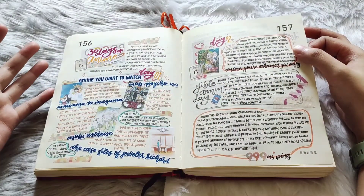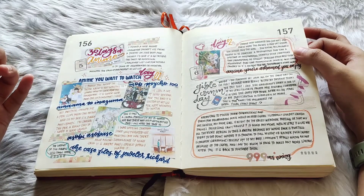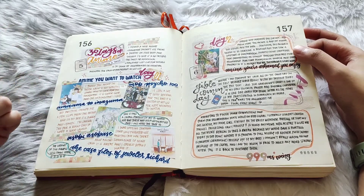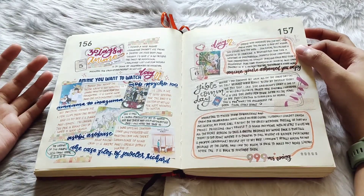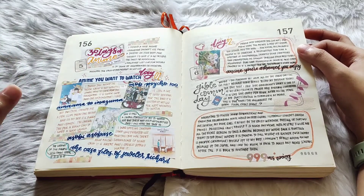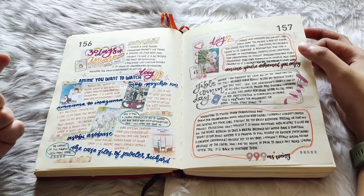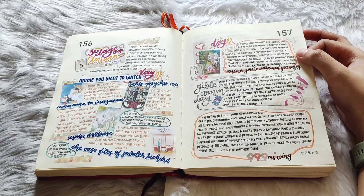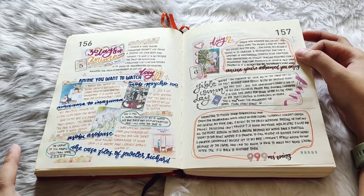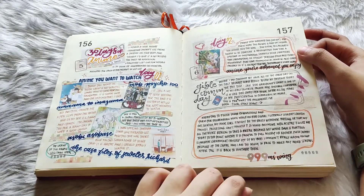Here we have my '30 days of anime' — I decided midway through when I saw this challenge prompt list from a friend. It was supposed to be for posting on Facebook and Instagram, but I decided to make it into a full 30-day prompt list for my journal. Here we have the anime I wanted to watch — I have watched two of the four listed, and I haven't started the others yet.